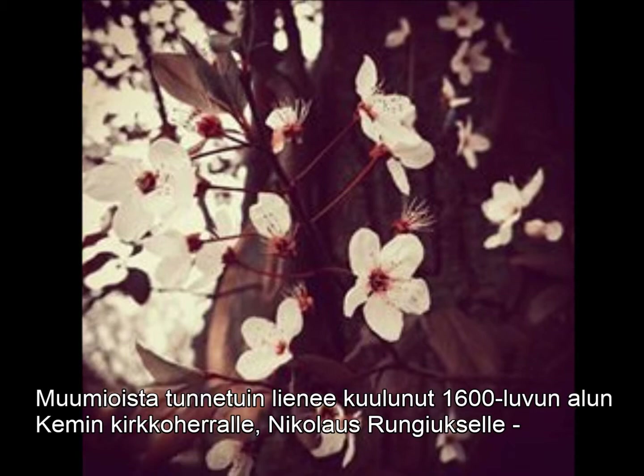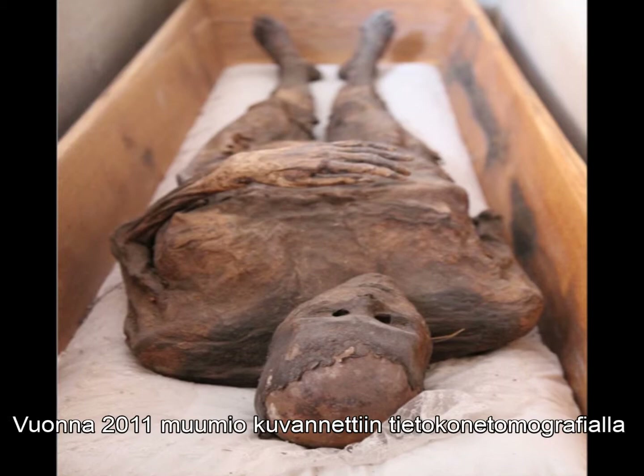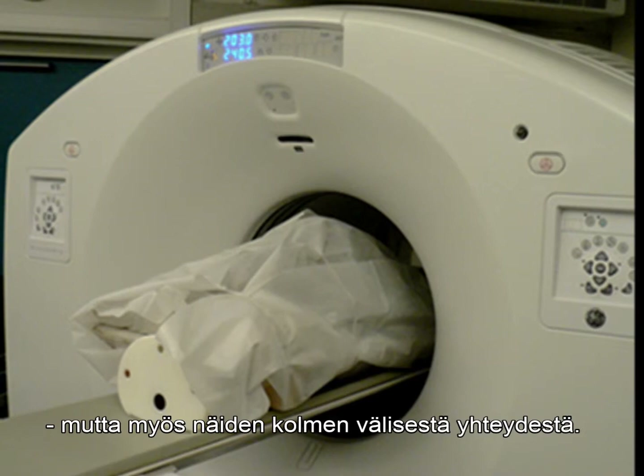Probably the most famous example is the mummy of Nikolaus Rungius, an early 17th century vicar of the Kemi Parish in Finnish Lapland, who died approximately in his 70s. In 2011, the mummy was examined using computed tomography imaging, and later these results were complemented with stable isotope analysis of his nail keratin. These studies revealed information about the vicar's health, body proportions, and diet, as well as the connection between these three.